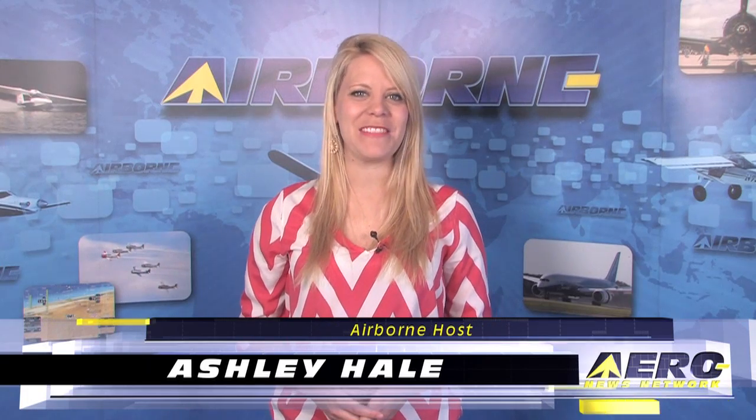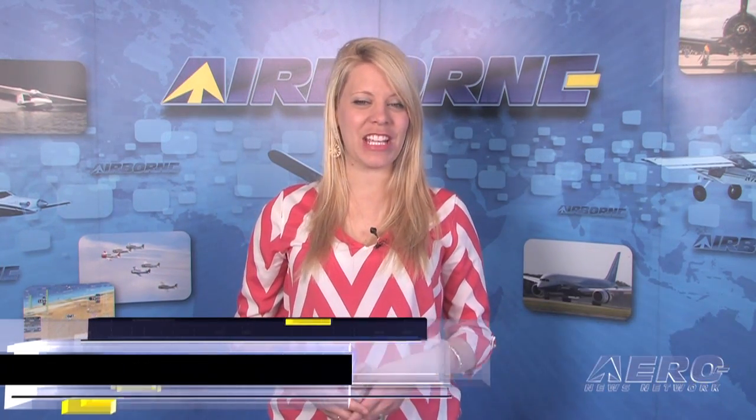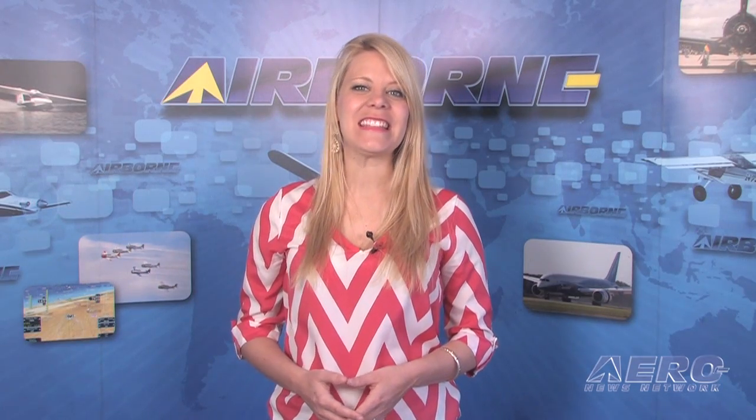Welcome to Airborne on AeroTV. I'm Ashley Hale. While at the U.S. Sport Aviation Expo, A&N's CEO and Editor-in-Chief Jim Campbell took the opportunity to check out and fly the Tecnam P2008. Here's what Jim has to report.